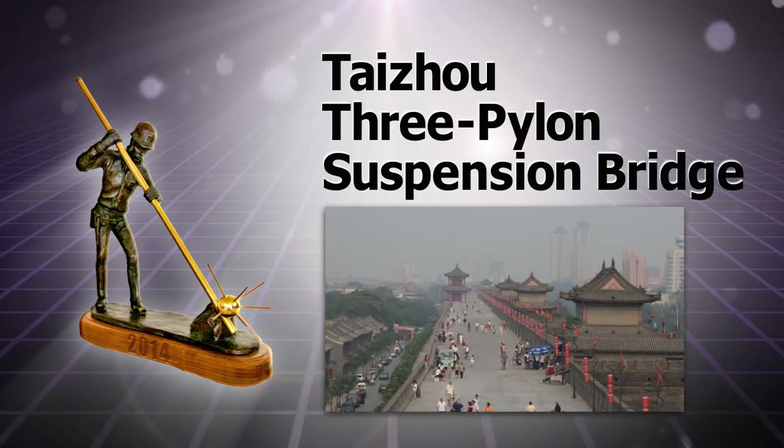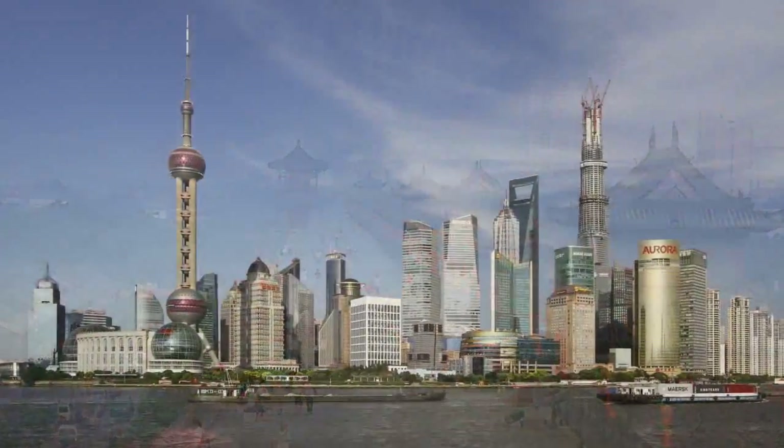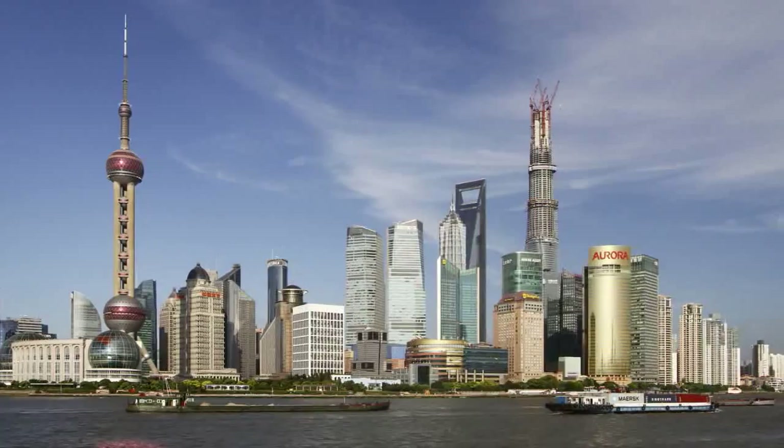In the last decade, China has experienced tremendous economic prosperity. However, parts of China have faced a major obstacle to continued growth: crossing rivers, particularly the wide, tempestuous Yangtze.